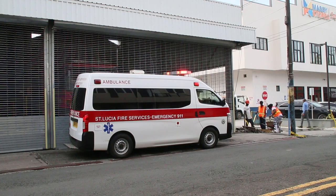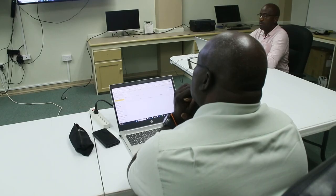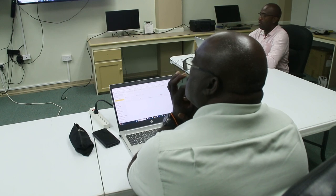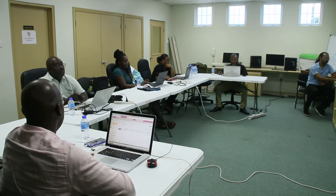The platform streamlines NEMO's ability to deploy resources before, during, and after a natural disaster. This efficiency will save countless lives in the future. This is Jack Hinson-Compton of the Disaster Vulnerability Reduction Project.